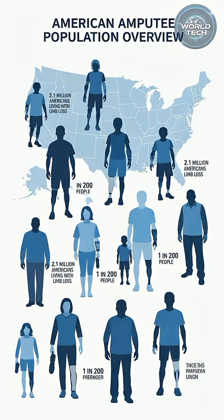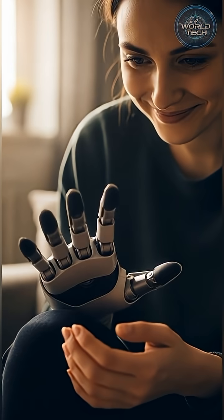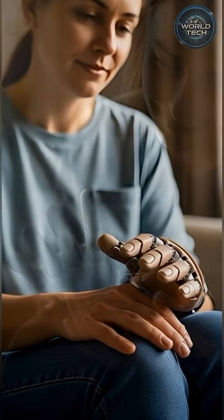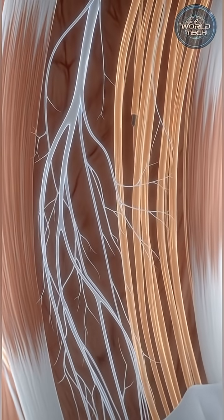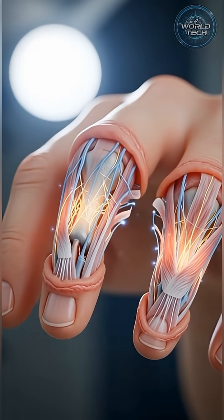Every year, around 185,000 Americans lose a limb. Many heard the headlines and expected miracles, but the truth is harder. Today's amputees won't see fully regenerated limbs in their lifetime. The science is real, but still in its early stages. What researchers can offer right now is partial regeneration — enough to restore grip strength, sensation, or limited movement.